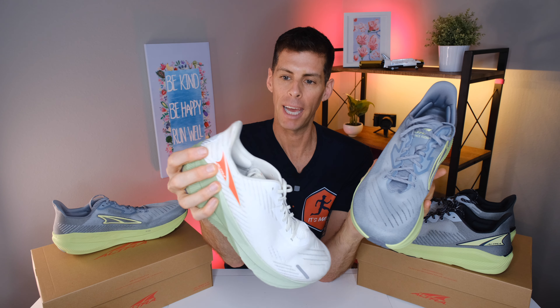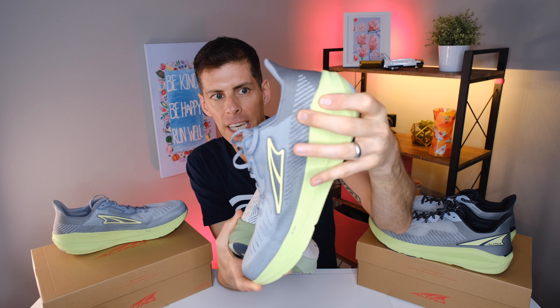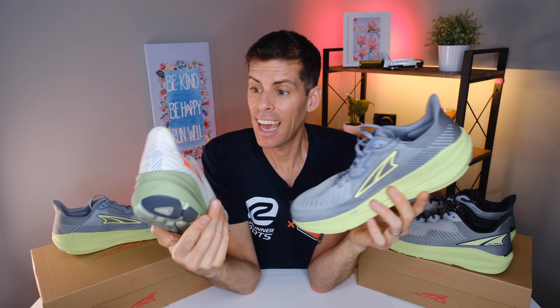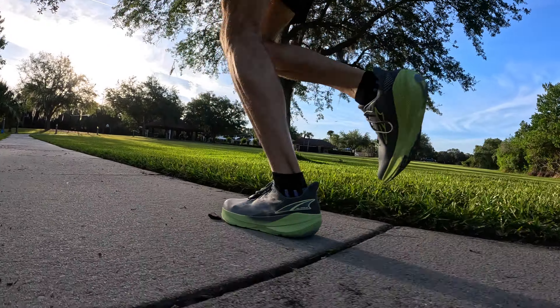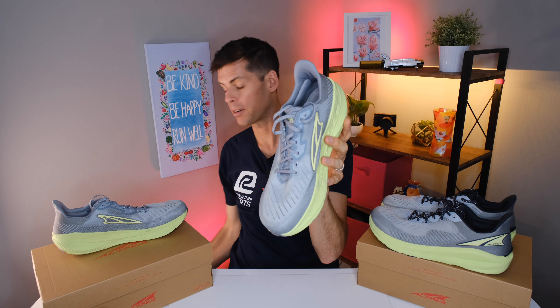On the back heel collar, whatever material Altra is using to aid rigidity in the heel counter is a little more rigid on the Experience Flow than on the Forward Experience. I didn't have heel slip in the Forward Experience and still didn't in the Experience Flow. But that extra rigidity on the Experience Flow is going to increase heel lockdown for a lot more runners — at least that's how I'm choosing to interpret it.